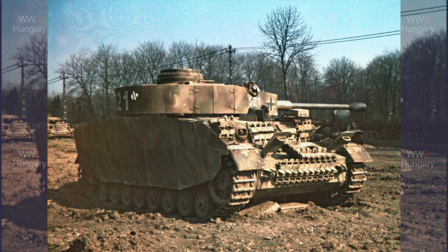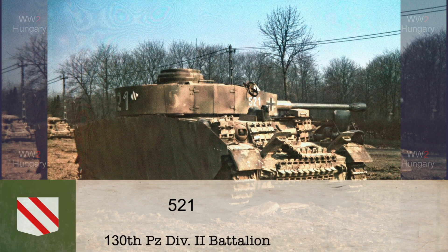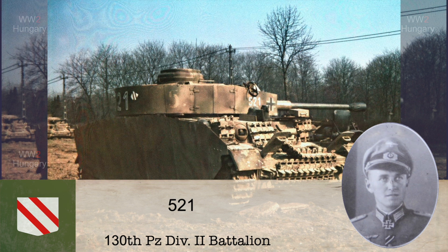This vehicle is easier to identify. The large 521 tells us this tank was part of the 2nd battalion, 5th company, and the lead vehicle in the 2nd platoon. The shield emblem on the turret's backside is the simplified coat of arms of the Schoenburg-Waldenburg royal family, to whose son, Prince Wilhelm, was given the command of the 2nd battalion of the 130th Panzer Division.